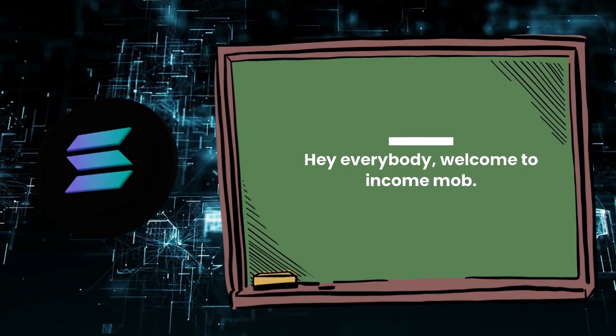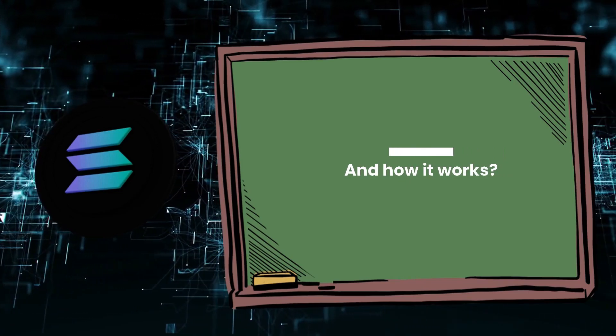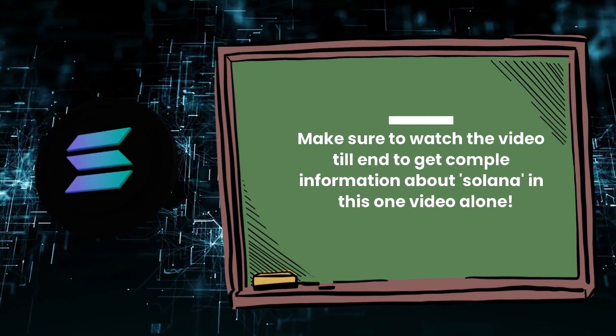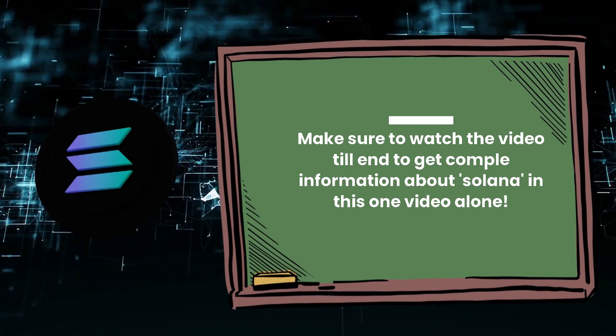Hey everybody, welcome to Income Mob. Today we are going to cover what is Solana and how it works. Make sure to watch the video till the end to get complete information about Solana in this one video alone.